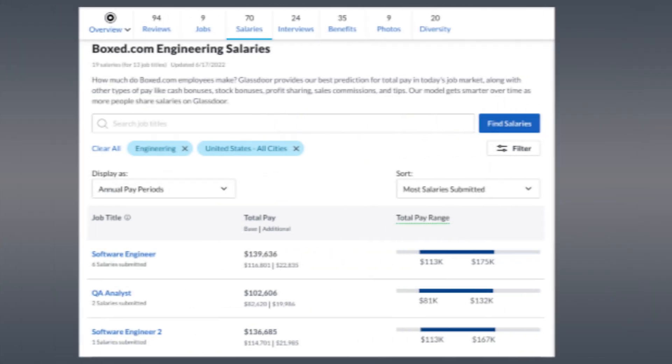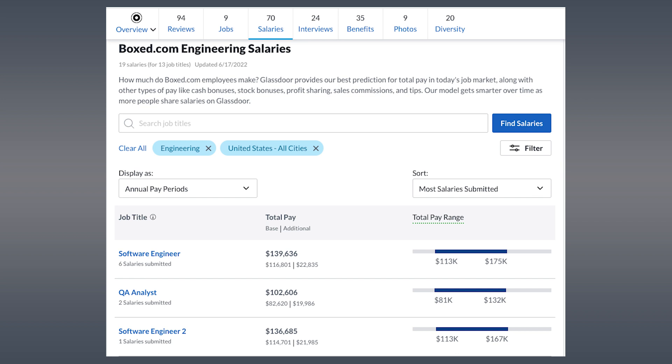If you rise quickly in the field and are a lifelong learner, I would expect closer to $150,000 by mid-career. The Boxed job posting we analyzed — based on self-reported salaries — shows a software engineer two, one level above the entry position, compensated at about $140,000 a year. That makes it quite reasonable to assume entry-level developers at Boxed in the New York market are making about $100,000 to $110,000.